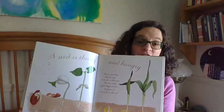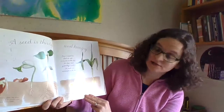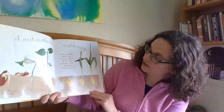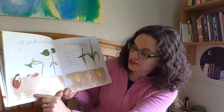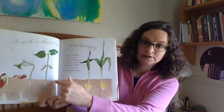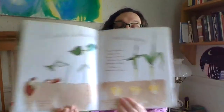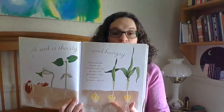A seed is thirsty and hungry. Once a seed has shed its coat, it drinks in the rain, the dew, and yesterday's icicles. It feasts on minerals in the soil. Here's the bean, part of the seed — the root feels the tug of gravity and digs down deep, and you see the roots down here. Another part of the seed, the shoot, is sensitive to light, so it reaches up for the sky. The shoot goes up, the root goes down.